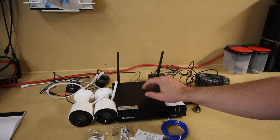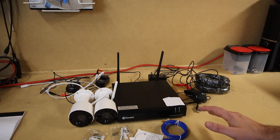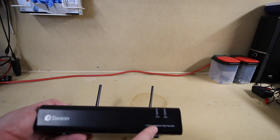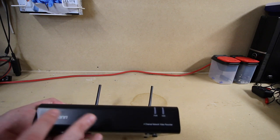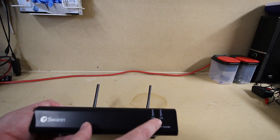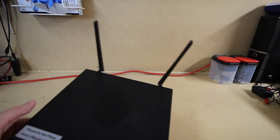It also comes with a power adapter for the NVR and an HDMI cable, so it comes with everything you need. Taking a closer look at the NVR: you have the Swan logo on the front, it's a four-channel network video recorder so you can have four video recordings going on at once. There's a power indicator, a hard drive status light that blinks when the drive is in use, and Wi-Fi antennas for the NVR.